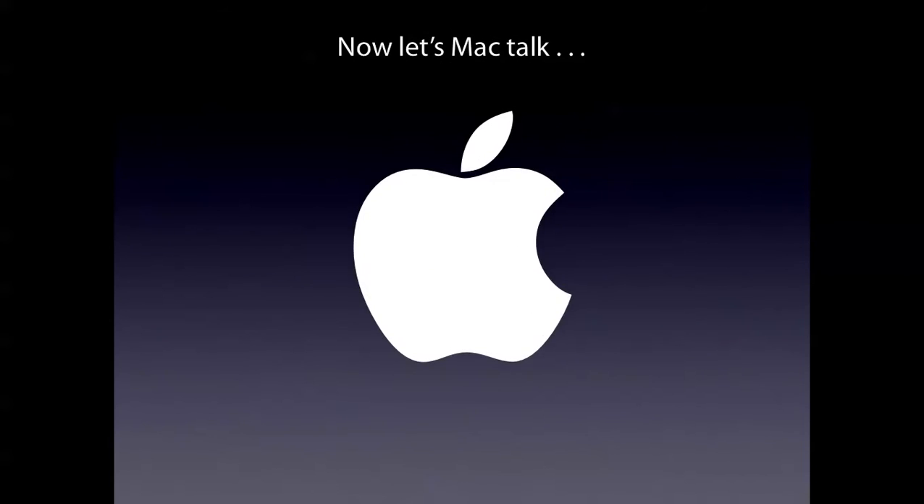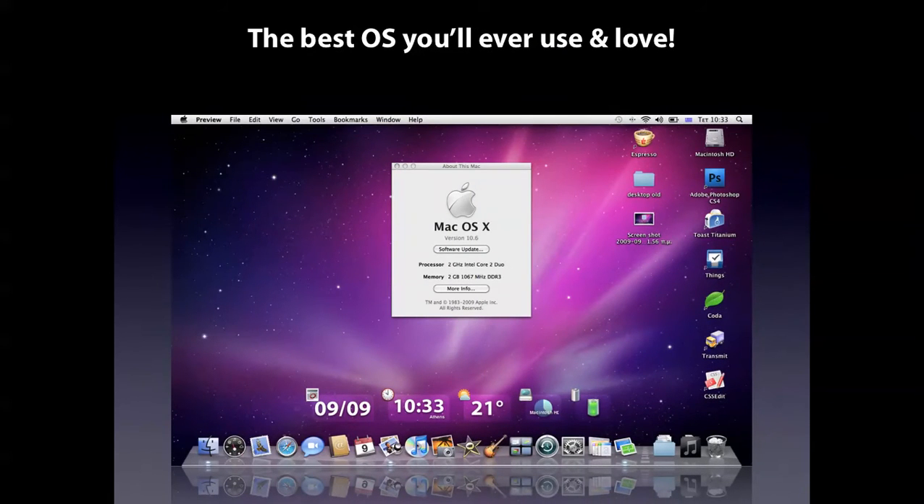Number 6. Now let's talk Mac. The best OS you'll ever use and love.